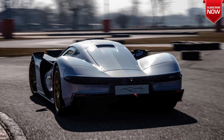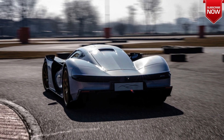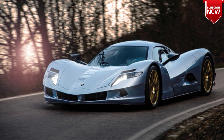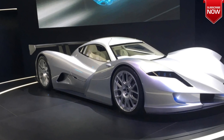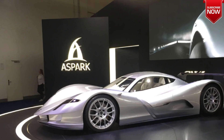The Owl has already set a new electric car acceleration record, completing a 0 to 60 miles per hour sprint in just 1.69 seconds. The car has also completed a quarter mile run in just 9.56 seconds. The Owl uses a proprietary battery system and advanced power electronics to deliver its performance.